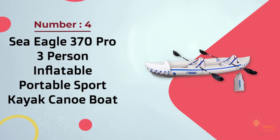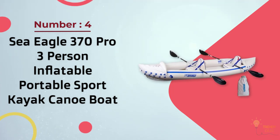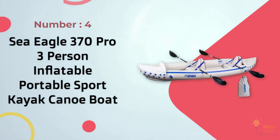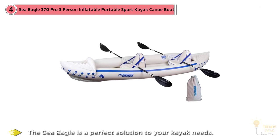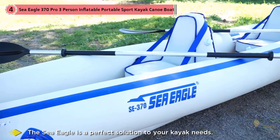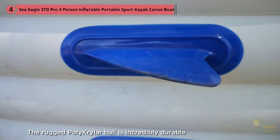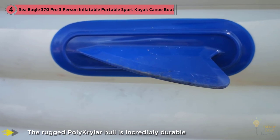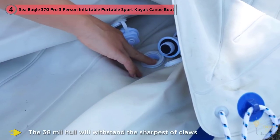Number four: Sea Eagle 370 Pro, 3-person inflatable portable sports kayak canoe with paddles. Whether you want to go down class 3 rapids or paddle around the lake, the Sea Eagle is a perfect solution. The rugged polycrylar hull is incredibly durable — so tough there's no reason to leave your four-legged best friend at home, as the 38-mil hull will withstand the sharpest claws and resist tearing or puncturing.